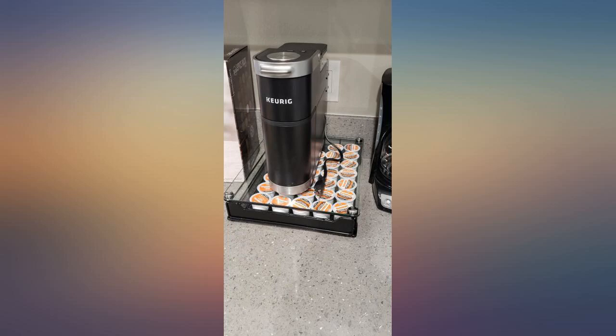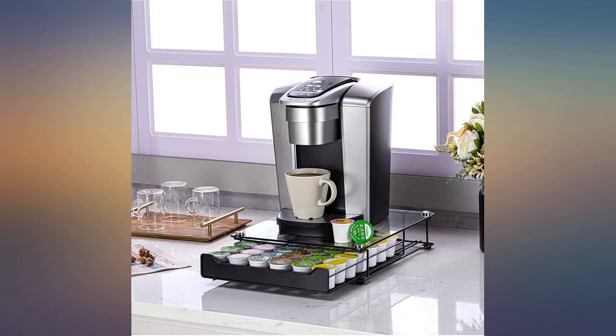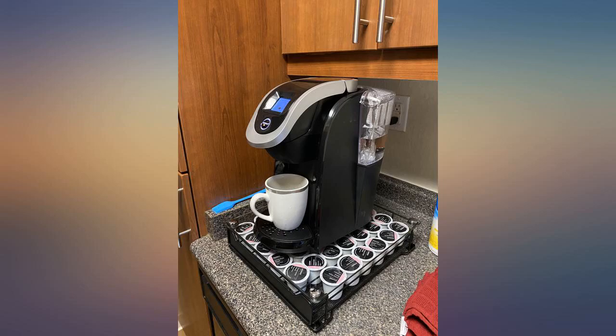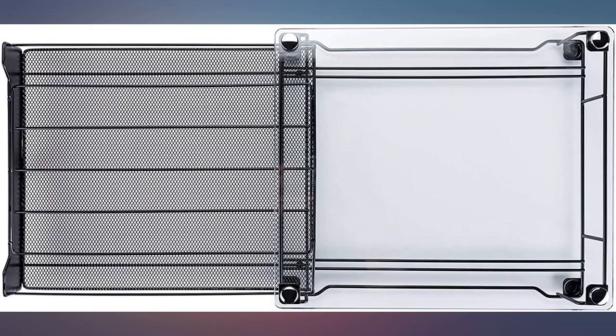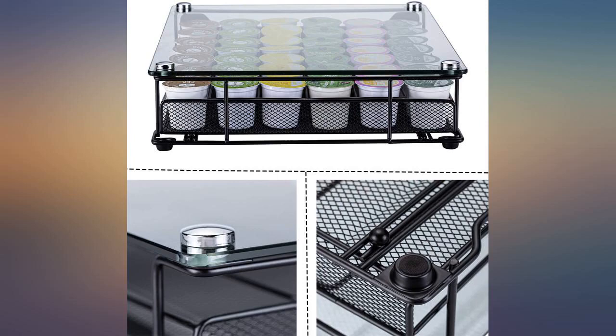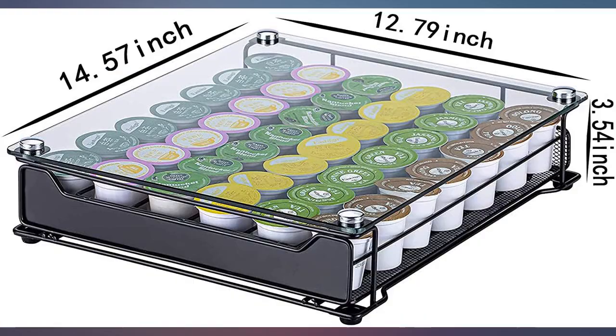We gave this to our son-in-law for his birthday to go with his Keurig. He's a hard one to please, but he loves it. It blends in great with the kitchen appliances. It's just the right size — not too big and doesn't take up a lot of room on the counter. He sent me a picture and just said 'love it, Mom.' He has to be organized and this fits the bill.